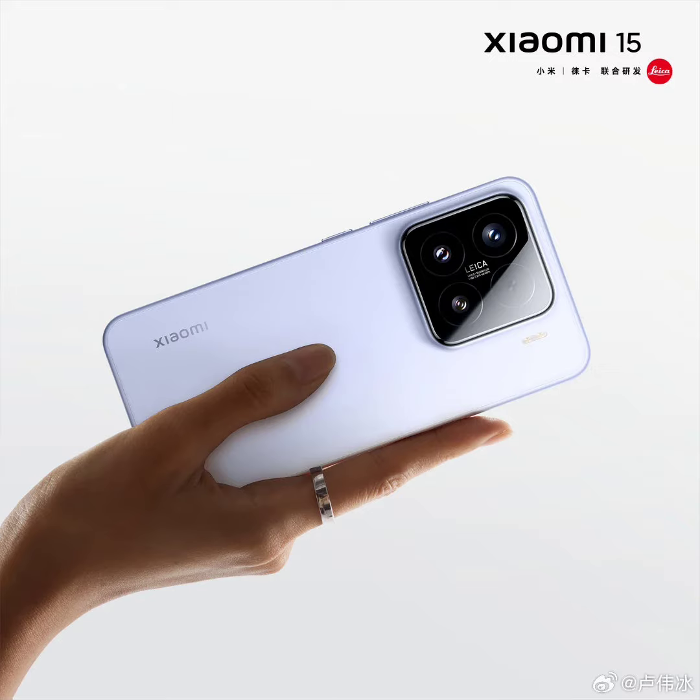The Xiaomi 15 series continues Xiaomi's trend of incorporating sleek, premium designs. Both models are designed to be lighter, with the 15 Pro featuring Xiaomi Longjing Glass 2.0 for added durability. The series is crafted from aviation-grade aluminum with a crater lens design, ensuring a stylish and sturdy frame. The Pro model also includes a ceramic lens deco design, offering a more refined and polished look.